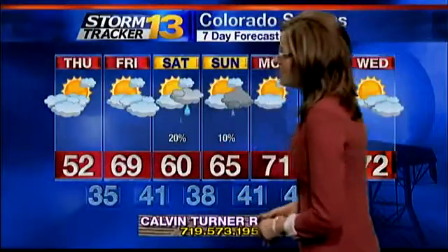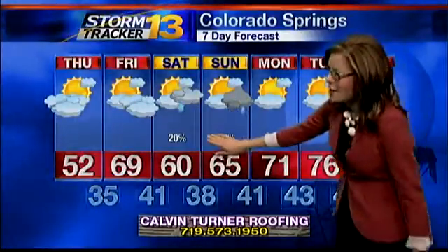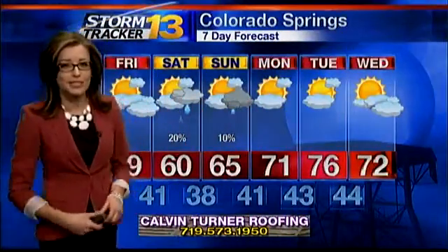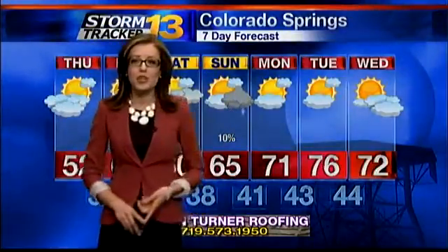Tomorrow we are warming temperatures up to 69 degrees on Friday. We're keeping 60s around through the weekend — Saturday afternoon and again Sunday afternoon. We will have the potential for a few sprinkles Sunday afternoon, and we could even get a few rumbles of thunder around the Pikes Peak region, so we'll continue tracking that closely. Check out your temperatures next week — Monday, Tuesday, Wednesday, we are back in the 70s.